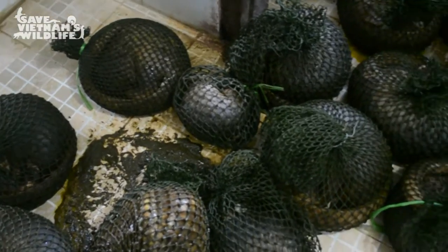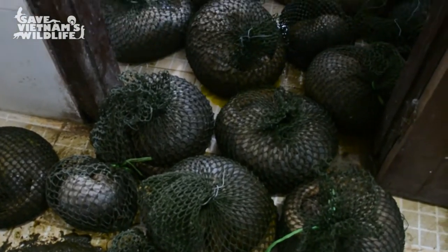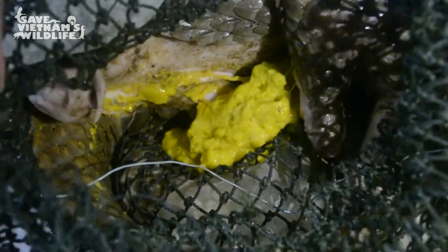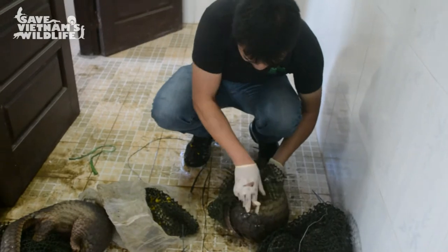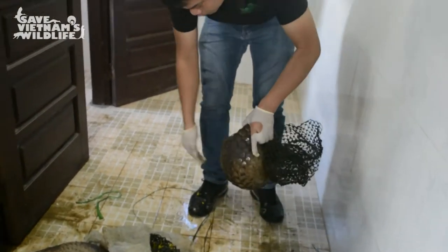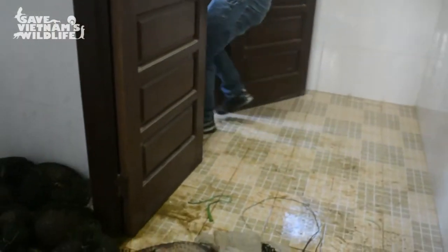In wildlife markets, pangolins are sold by weight, and so hunters will often force-feed limestone slurry or inject water beneath the animal's skin to increase profits. Rescued pangolins are almost always weak, dehydrated and starving.